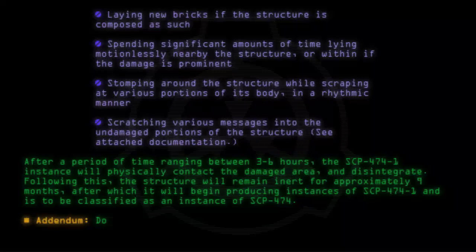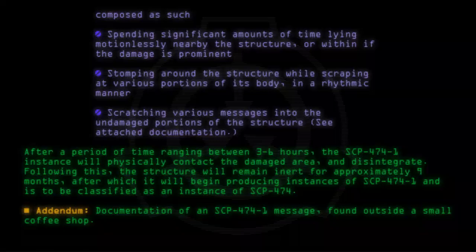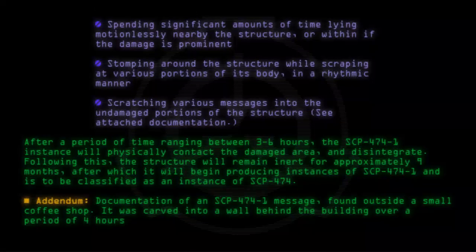Addendum: Documentation of an SCP-474-1 message found outside a small coffee shop. It was carved into a wall behind the building over a period of 4 hours, after which Foundation agents moved in to contain it.